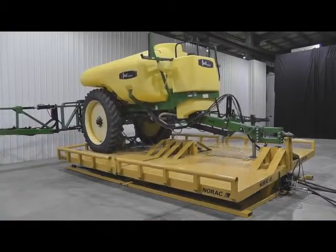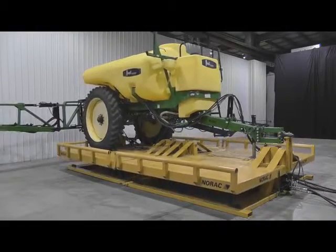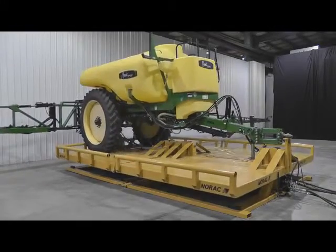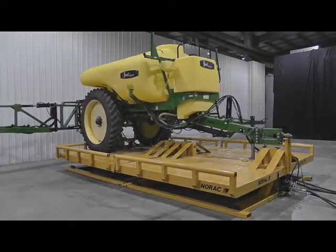Industry personnel from around the world have utilized the NORAC test facility to test NORAC products as well as their own boom design. The terrain simulator is capable of plus or minus 10 degrees of roll, as well as the full 20 degrees of roll in 3-4 seconds.